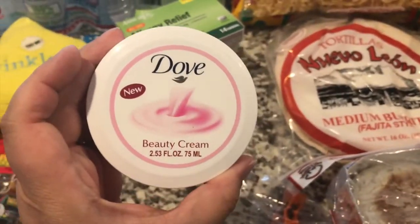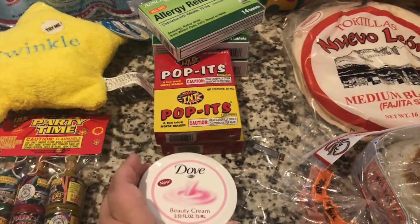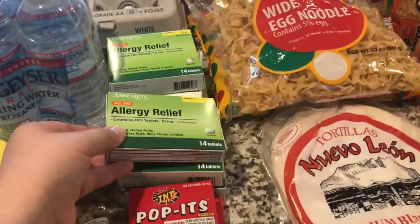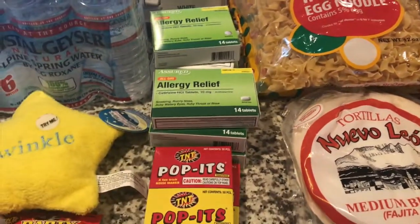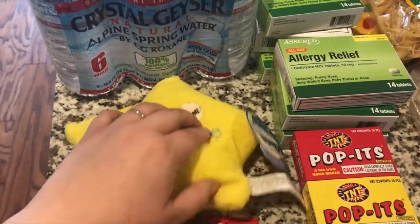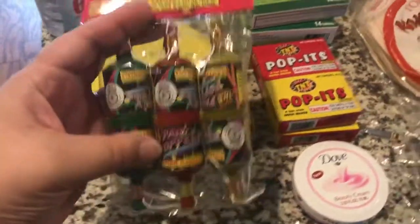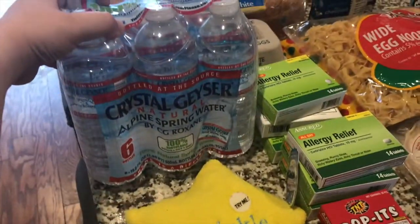I hauled this last video but I picked up another one of these beauty creams because that's such a great deal and I figured I'm gonna run out eventually. Some pop-its and allergy pills — Thomas and I both like these ones from Dollar Tree, so we got five or six boxes worth. A twinkle twinkle little star pillow for Joanna — she has one already but it died. Some party poppers for the kids as well and some bottled water.